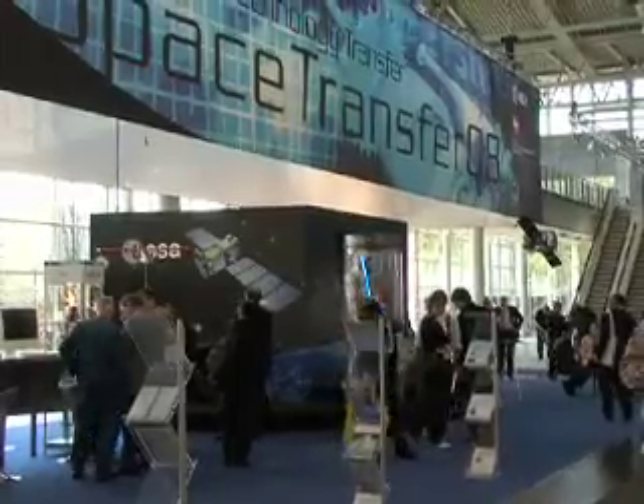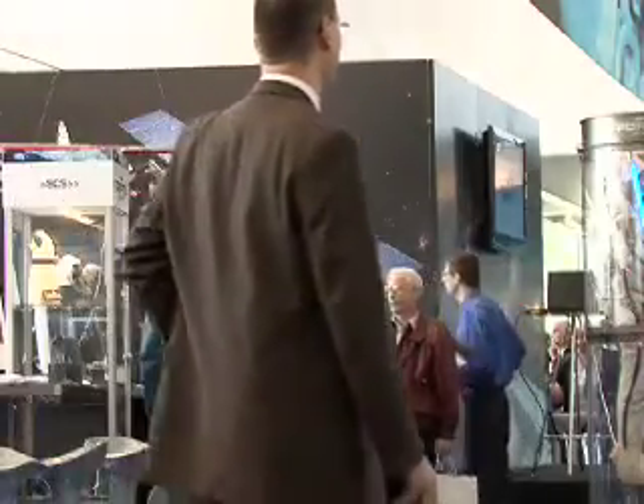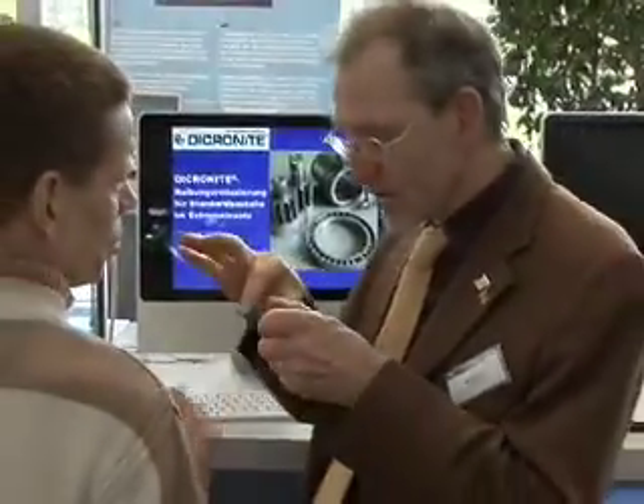Hello and welcome to ESA-Pod. I'm Paul Nielsen. We're reporting today from the Space Transfer stand at the Hannover Fair in Germany, where 10 companies are presenting their spin-offs from space technology developments.